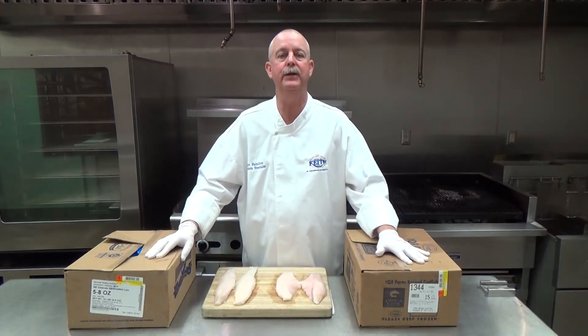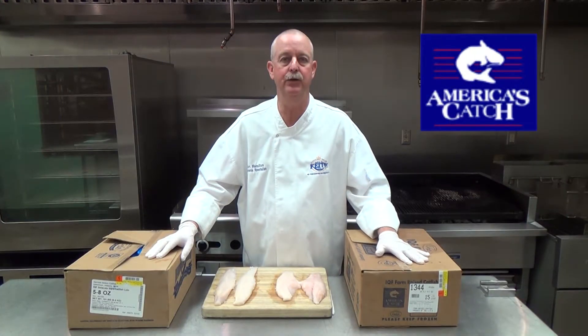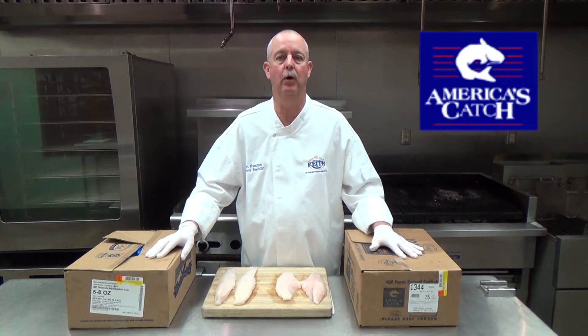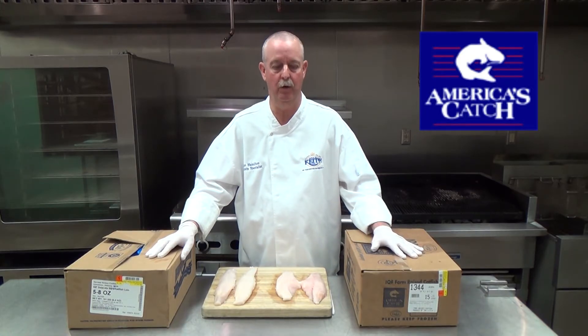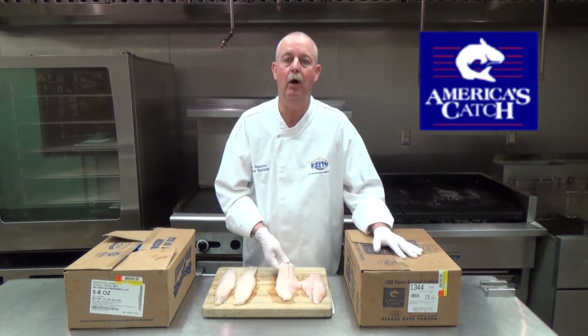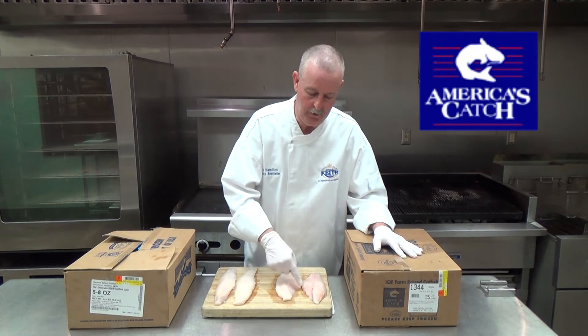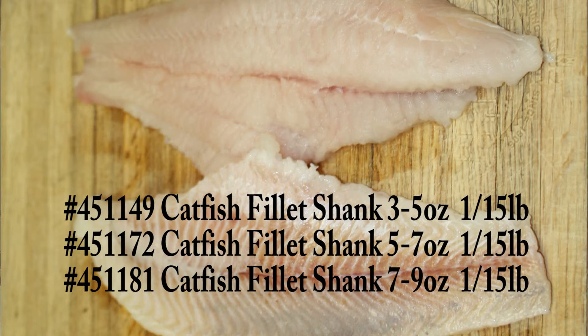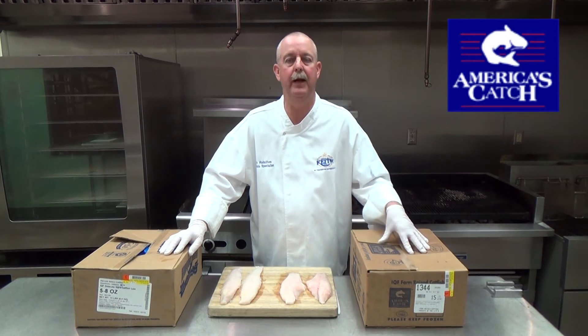First, U.S. farm-raised catfish from America's Catch. America's Catch is vertically integrated, which ensures quality control from hatchling to consumer. Here we have a five to seven ounce catfish fillet, also known as a shank fillet. You notice the belly meat's been removed and it has a beautiful white color on top. We stock them in a three to five, a five to seven, and a nine ounce — frozen in a 15-pound case.